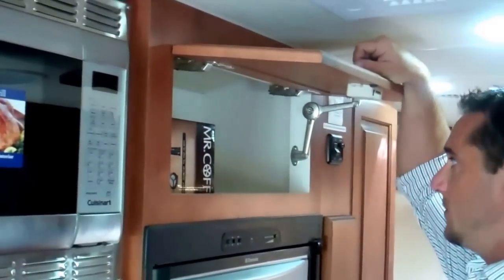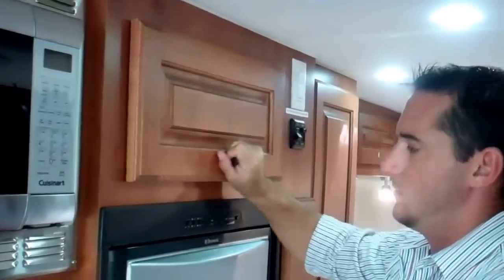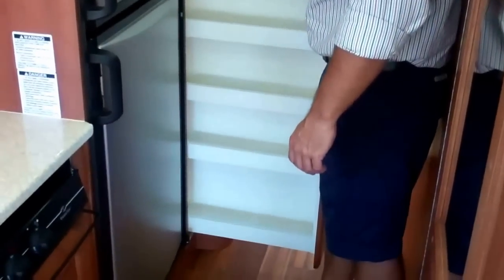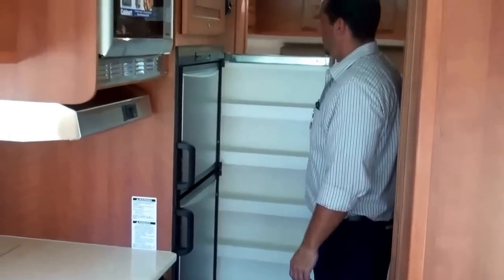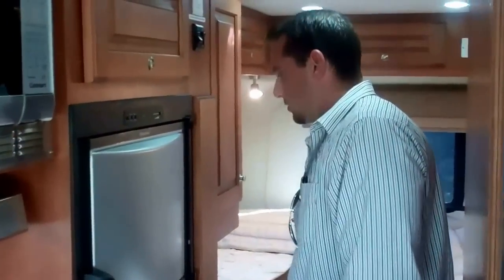A little storage above your fridge, and we also include a coffee maker. This is a great feature — a pull-out pantry. A lot of people love it — you can fit all sorts of canned goods or boxed items and it's a great place for storage. Tucks right in with a posi latch so if it's full of cans you don't have to worry about that baby coming out.